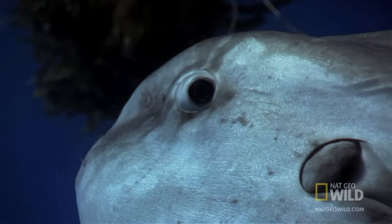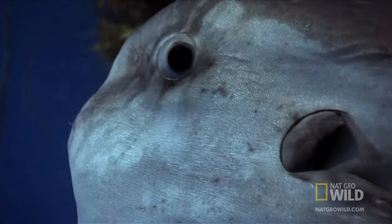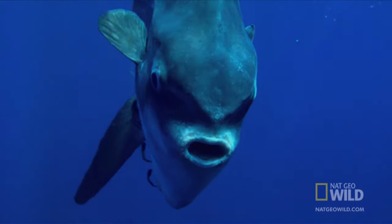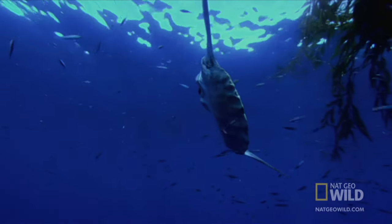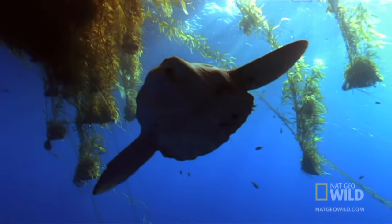But it doesn't have food on its mind right now. Today, it's come to the surface to deal with a bigger problem, one of a confidential nature. Parasites. Sunfish can be infested with some forty different kinds. In the marine world, don't try to remove them yourself. Seek kelp.